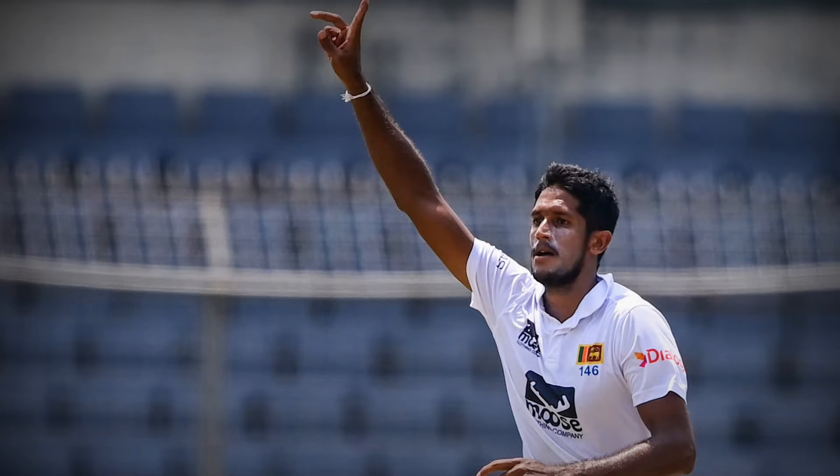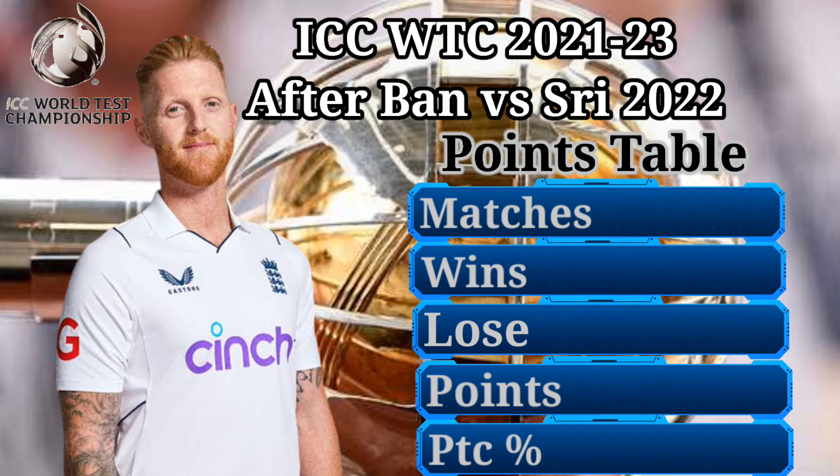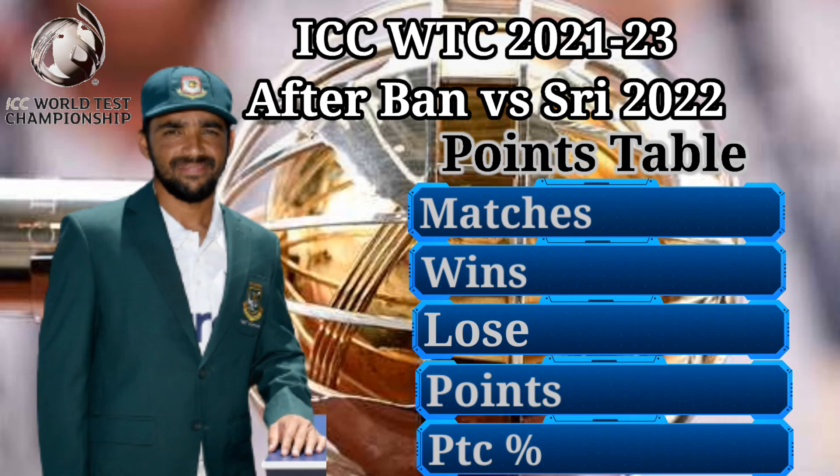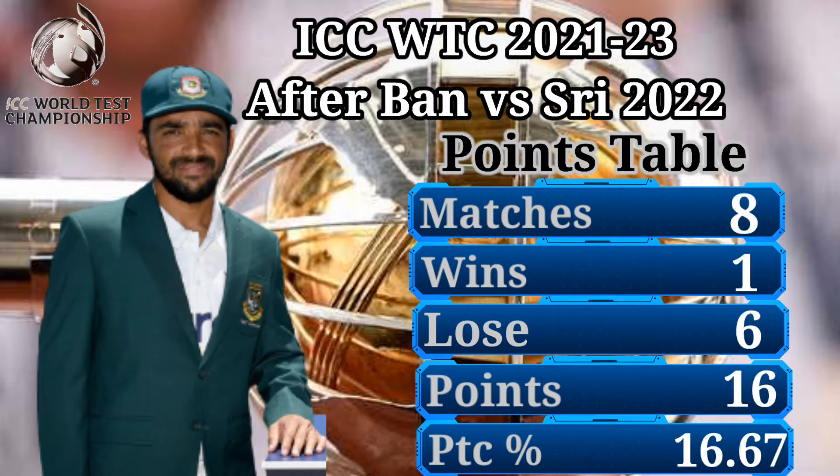Number 9: England Cricket Team — 12 matches, 7 wins, 1 loss, 18 points, 12.50% points percentage, 4 draws. Number 8: Bangladesh Cricket Team — 8 matches, 1 win, 6 losses, 16 points, 16.67% points percentage, 1 draw.